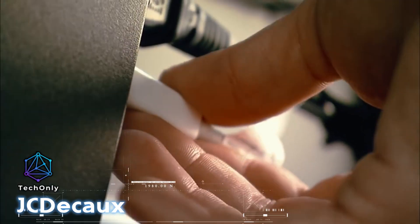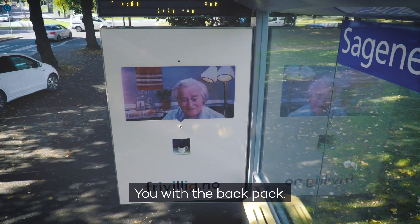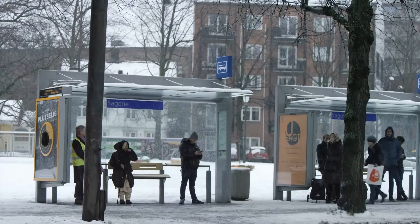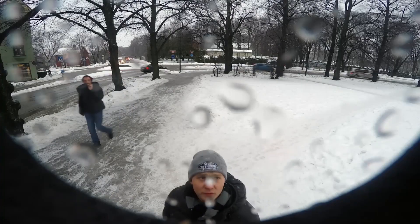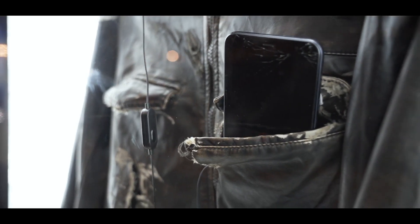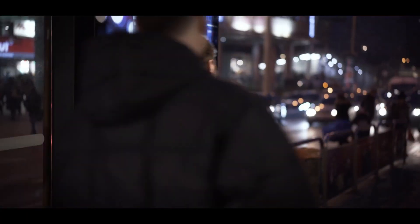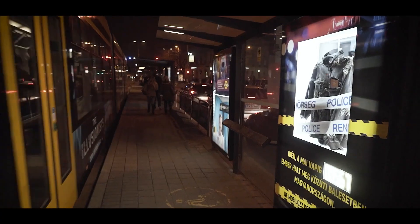A comprehensive survey was recently conducted across 10 European Union countries to gauge the average time individuals spend commuting. The findings revealed that commute duration is quite significant, with public transportation journeys lasting as long as an hour and 40 minutes. In response, the international company JCDCO has introduced innovative bus stop designs in Hungary to enhance the commuting experience. One of the installations is designed to raise awareness about traffic accidents — it features a display of a tattered jacket alongside a ringing smartphone, both suspended inside a clear block, serving as a poignant reminder to refrain from using phones while driving.